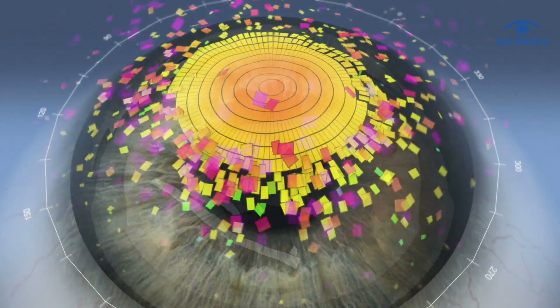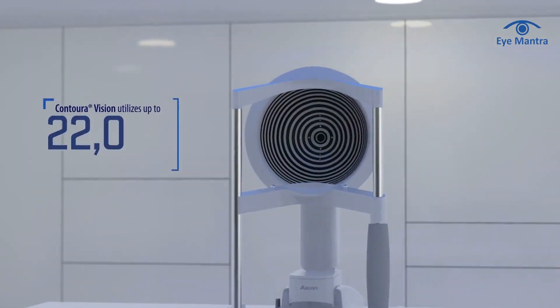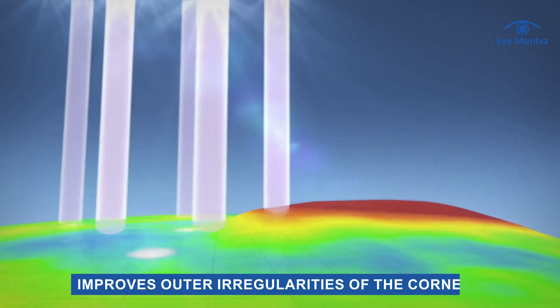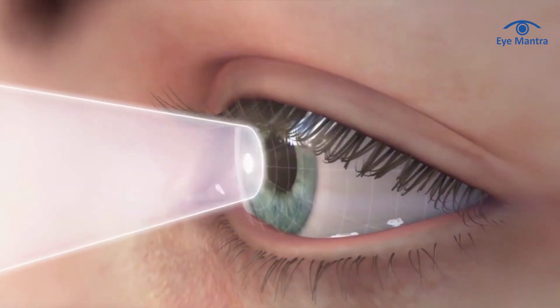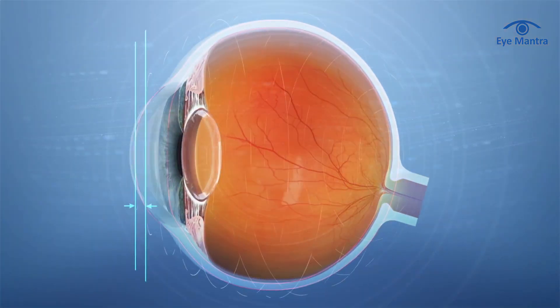The second major difference lies in the treatment. Contura Vision is a topo-guided LASIK surgery that maps the ocular surface of the cornea with up to 22,000 data points to correct vision. It not only addresses refractive errors but also improves outer irregularities of the cornea. However, Contura Vision has a limitation — it can only analyze the outer corneal surface and is unable to access the interior corneal surface, lens, or retina, for which additional diagnostic machines are required.